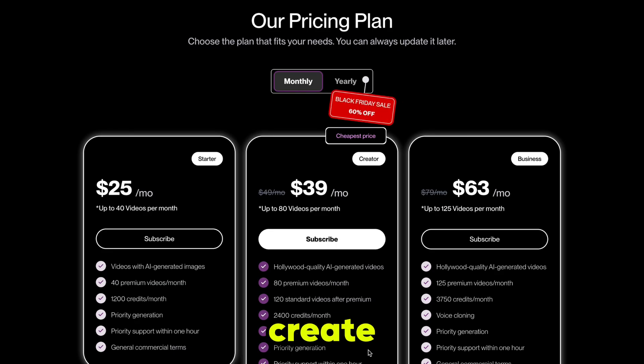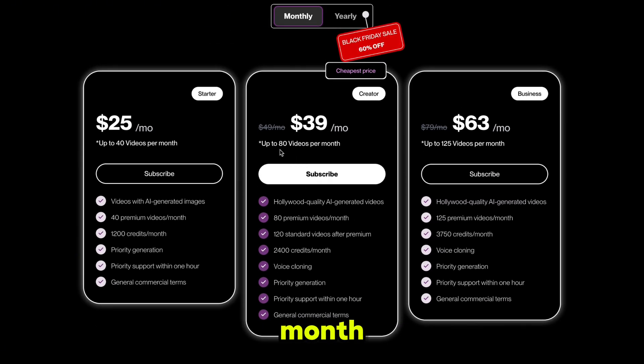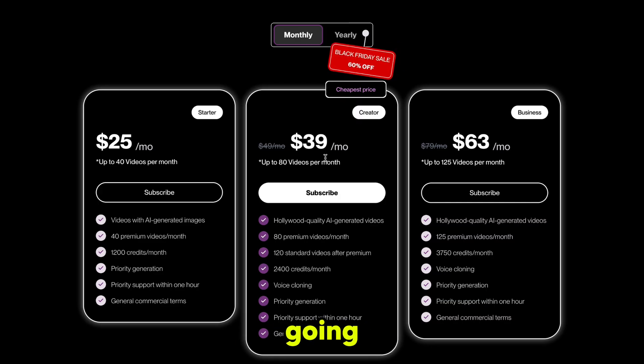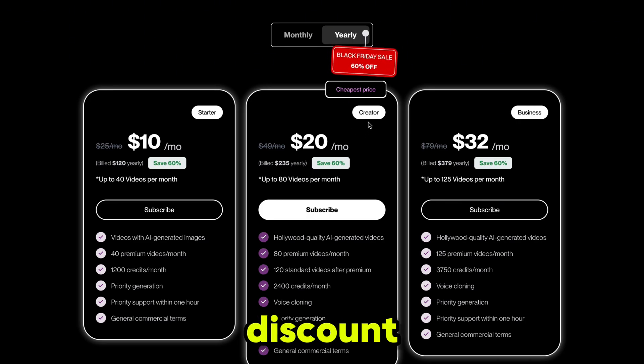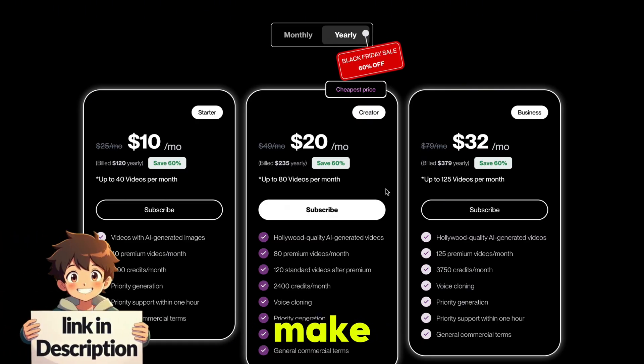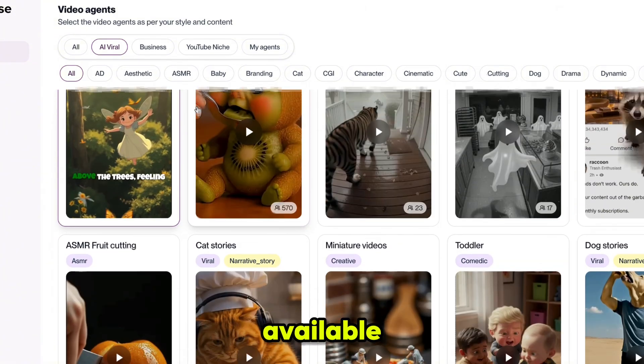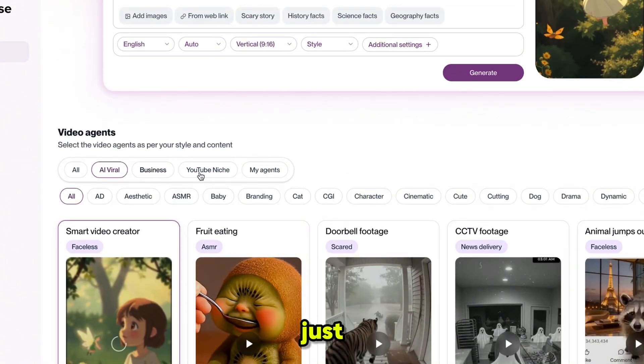If we talk about pricing, it starts from just $25 and you can create 40 videos per month, meaning you can easily run two YouTube channels with different niches. I recommend the Creator plan where you can generate 80 videos per month and run three YouTube channels. Then whichever channel starts going viral, focus on that one. If you choose the annual plan you'll get a 60% discount because the Black Friday offer is live right now — the link is in the description. Don't forget there are a lot of popular niches available that can go viral easily — you just need to take the first step.